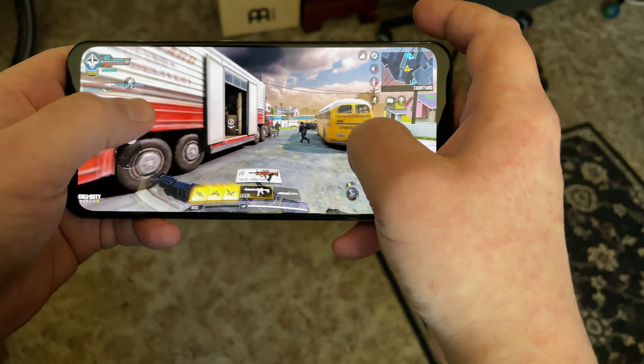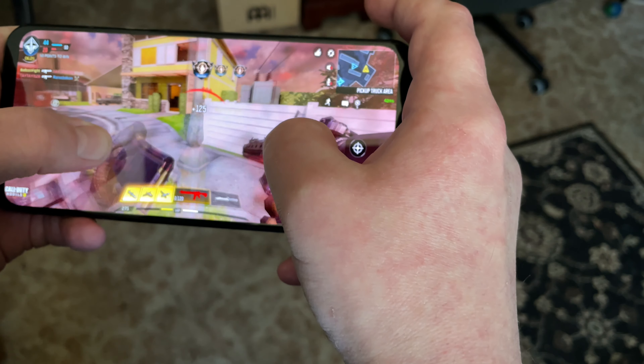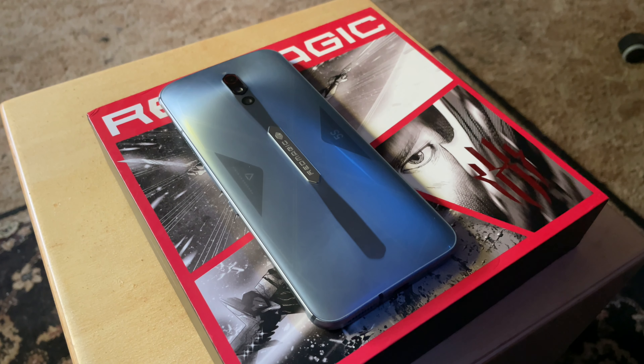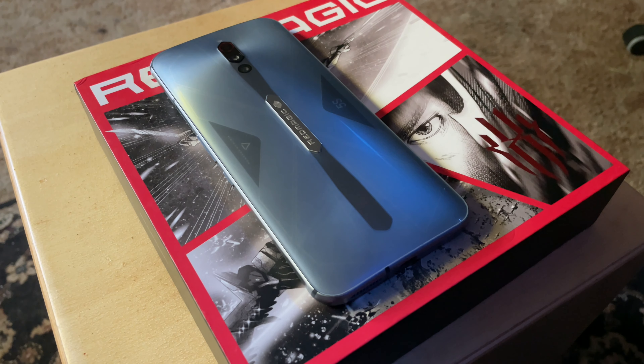If you spend the vast majority of your time on your phone gaming, you're the exact person the Red Magic 5S is built for. One of my problems with gaming phones has always been that they're kind of like the phone equivalent of Alienware PCs, but this doesn't have that vibe at all — you could carry this into a business meeting and nobody would bat an eyelash. The Red Magic 5S isn't for everybody, but that's by design. If you're looking for a phone that can handle any game you throw at it with ease, this should be one of the first options you consider.